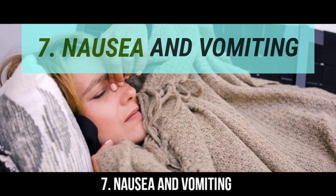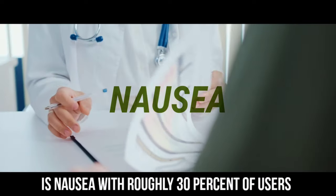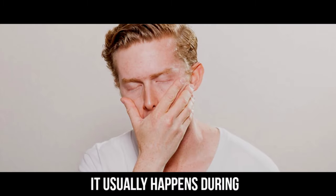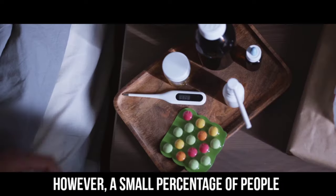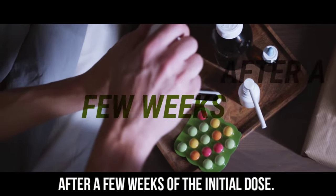Number 7: Nausea and vomiting. One of the most common side effects of metformin is nausea, with roughly 30% of users reporting this symptom. It usually happens during the initial stage of the treatment. However, a small percentage of people experience these symptoms after a few weeks of the initial dose.